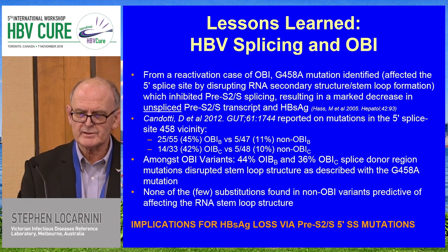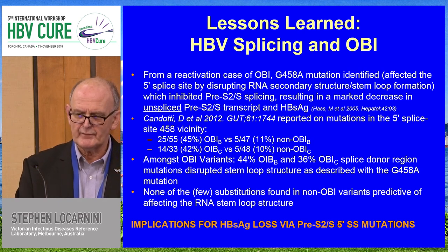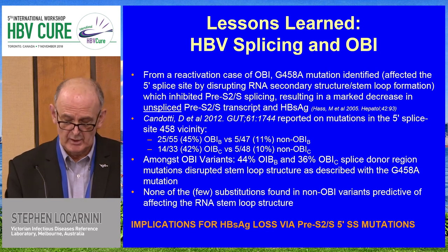In cases of occult hepatitis B, something like 40% of the Asian cases that Jean-Pierre Lane studied contained the spliced variants. The lack of splice actually results in implications for S antigen loss through wild-type pre-SS and S. So splicing is actually a way in which the virus regulates its normal amount of excess surface antigen. When splice variants are lost due to mutation, this can result in S antigen negativity — which is the definition of occult hepatitis B: S antigen negative but with low levels of DNA in the serum and the liver.